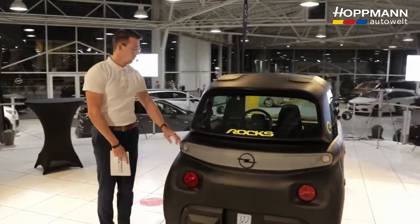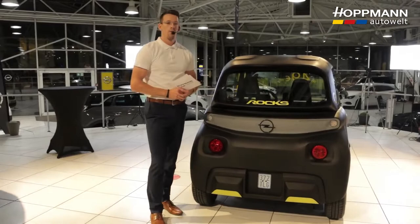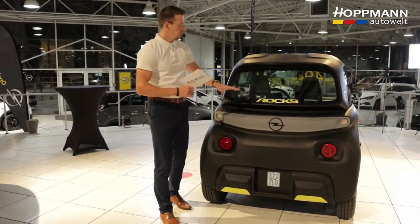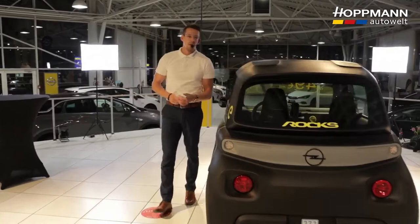That was the side view. Coming around to the rear, one thing stands out: the ROX-E looks the same at the front and back — for cost reasons. The small license plate at the bottom indicates it's a light motor vehicle, meaning it can be driven with a moped license class AM. Whoever is looking for a trunk here will search in vain — there is no trunk. We have other storage options, but more on that shortly from Nino inside the car.